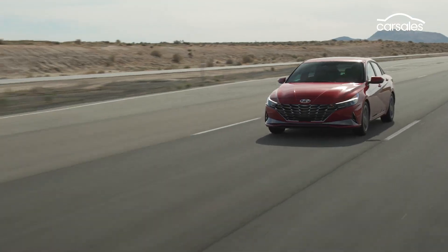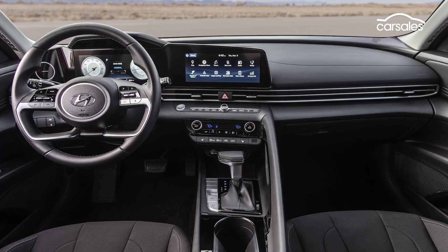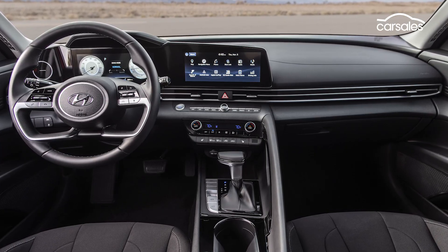Expect a natural language voice recognition system and an optional digital key, via which you can use your smartphone to unlock and even start your i30.